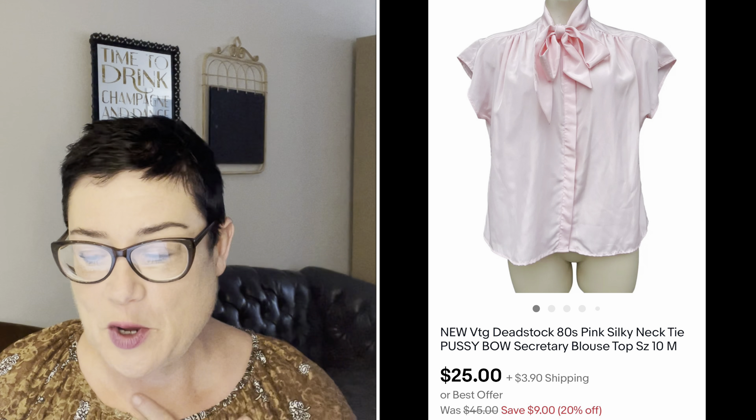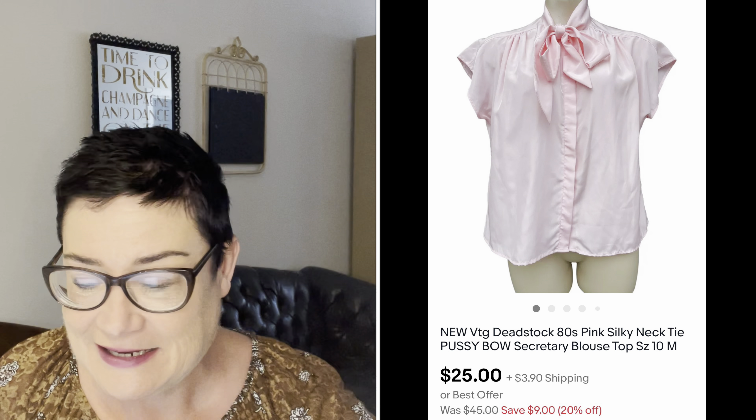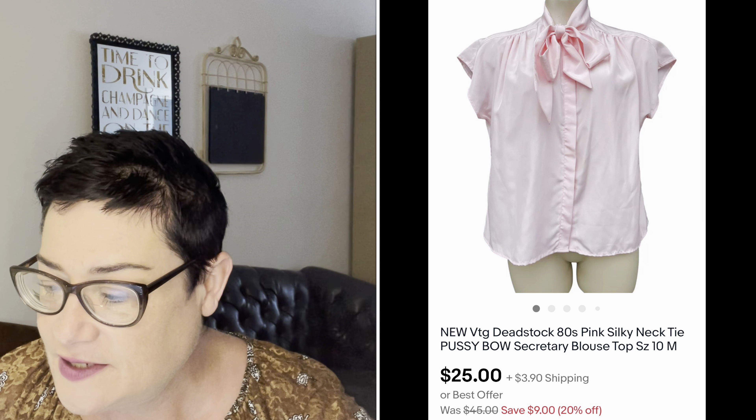Next, a new-with-tags dead-stock pink blouse with what's called a pussy bow — the tie bow that's attached. Mercari wouldn't let me list it because they flagged the term. Dead-stock 80s pink silky necktie bow blouse, size 10, sold for $25. The buyer was all in for $55.20 because it went to France — those French women are very hip with their vintage items.